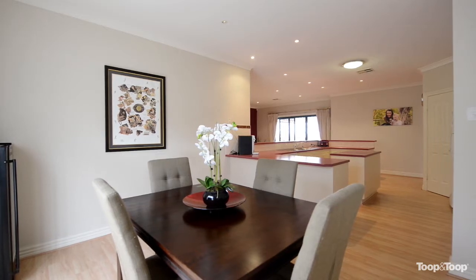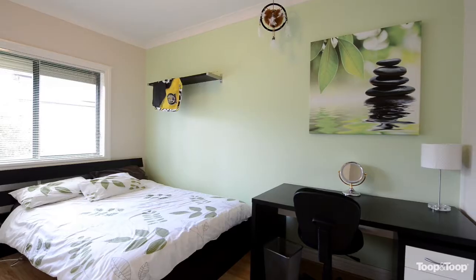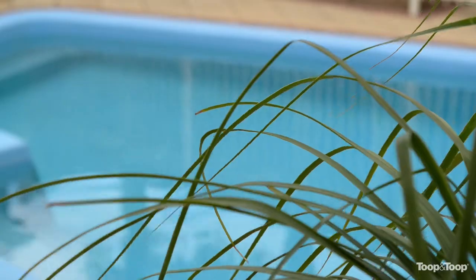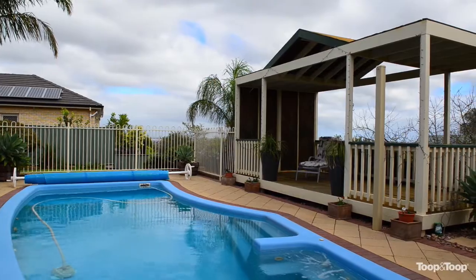Great living areas, formal and casual, can be disposed of as five or possibly six bedrooms. Great outside areas, in-ground pool, extra space for the kids to play — it's in a great location.